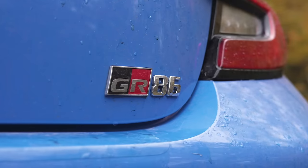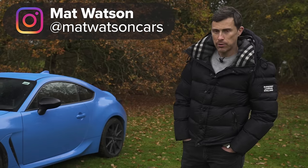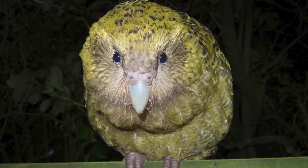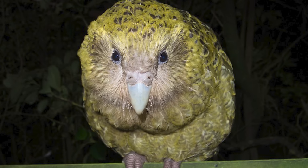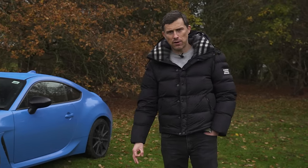This is the new Toyota GR86 and it's a little bit like a Kakapo. You have no idea what a Kakapo is, do you? It's a parrot that's flightless and ground-dwelling. It can't fly and it comes from New Zealand. The reason it's like this car is because it's about to go extinct and it's very, very rare.